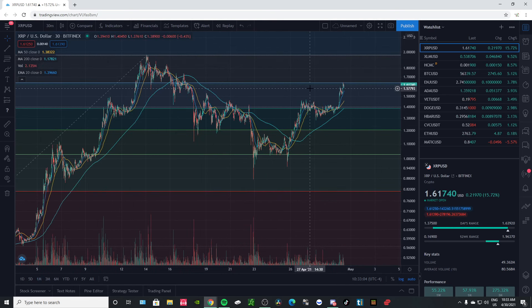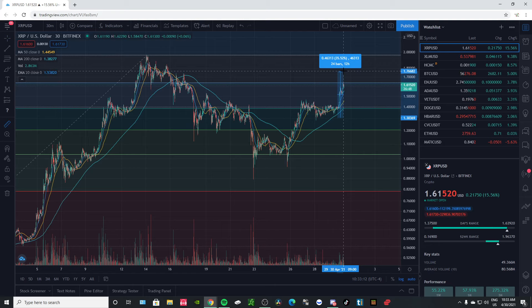The double bottom was nice. We have a nice ABC pattern here. If we measure this ABC pattern, we went up 47 cents and measuring from the bottom up, that's pointing to another resistance at $1.77.